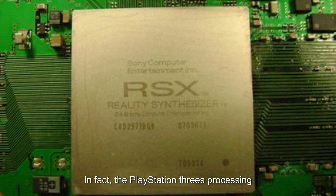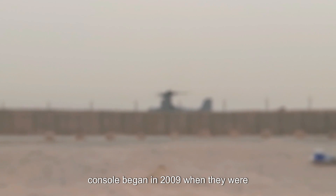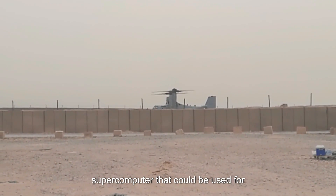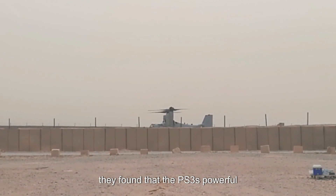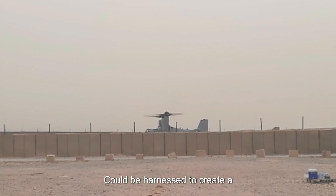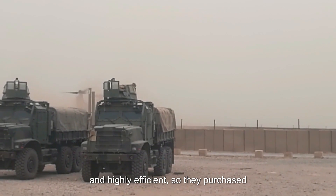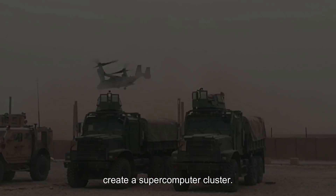The PlayStation 3's processing power was so impressive that the US military started to take notice. Their interest in the PS3 console began in 2009 when they were looking for ways to create a powerful supercomputer that could be used for advanced simulations and other operations. They found that the PS3's powerful processing capabilities could be harnessed to create a supercomputer that was both cost-effective and highly efficient, so they purchased thousands of PS3 consoles and used them to create a supercomputer cluster.